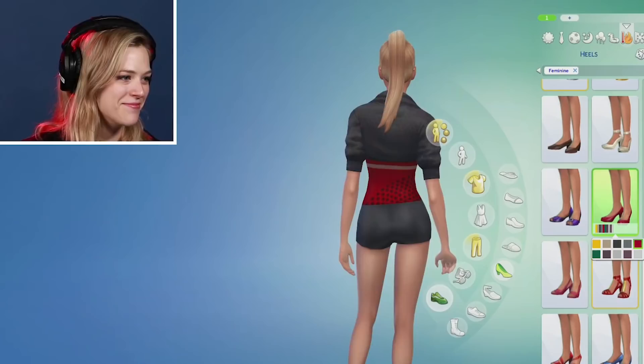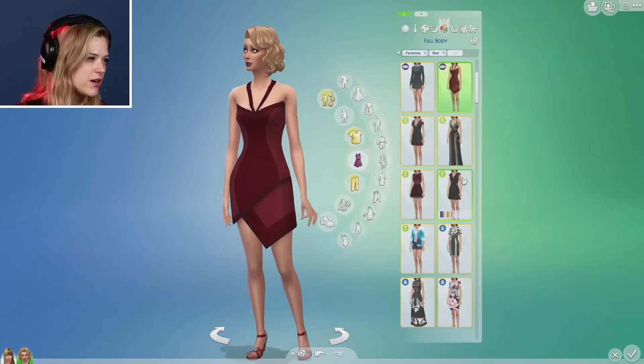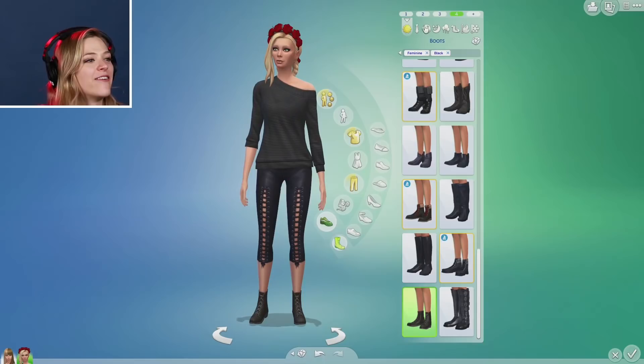This is her hot weather look. Next, party wear — I really want her to be very vampy. Flaming hot. She looks like a poodle. I like this. This is her workout clothes. Now, her formal wear. We got two dramatic looks from our girl, a comfy look, and she's got enough clothes, so we're done with our makeovers.